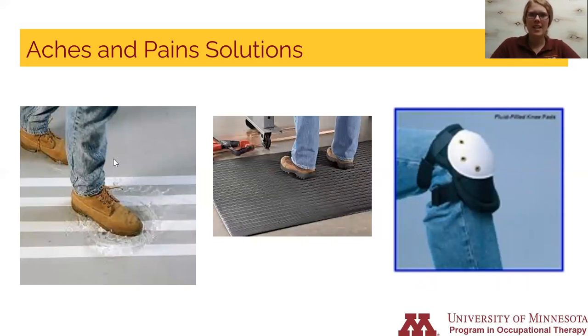The anti-slip tape mentioned previously can be used throughout the farm — milking parlor and barn floors can become slippery, and adding this tape can help prevent slips and falls. An anti-fatigue mat supports your body while standing for extended periods and can be placed in the workshop, milking parlor, or by the kitchen sink. There are a variety of tasks that require you to be on your knees, such as fixing equipment or weeding the garden. Fluid-filled gel knee pads can protect your knee joints and prevent aches and pains from prolonged kneeling.